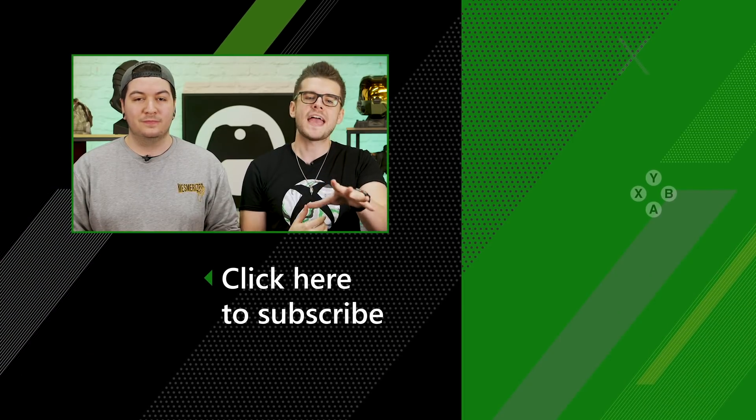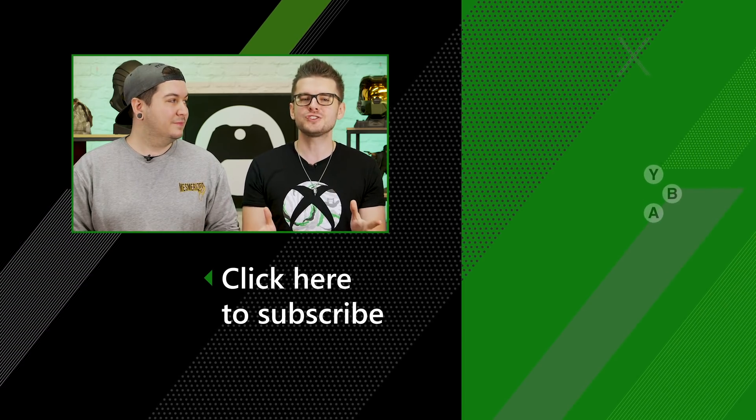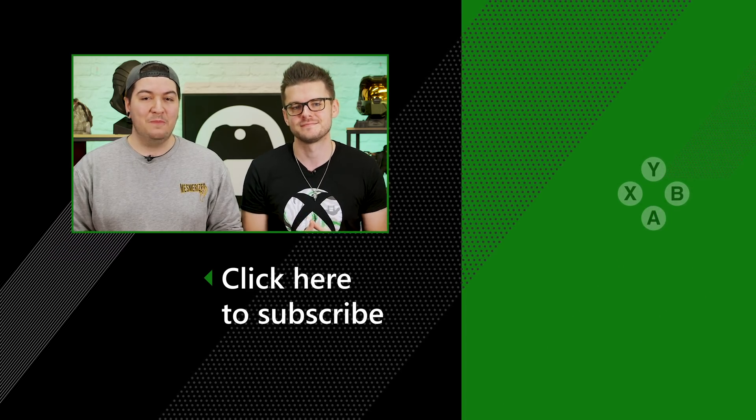Those are our top 10 picks for this week's deals, but there are plenty more bargains to be found on the store. Do make sure to let us know down in the comments which ones you're going to be picking up. And if you're new to the channel, subscribe so you never miss out on another Xbox video, and hit that thumbs up button if you enjoyed. See you next time, bye!